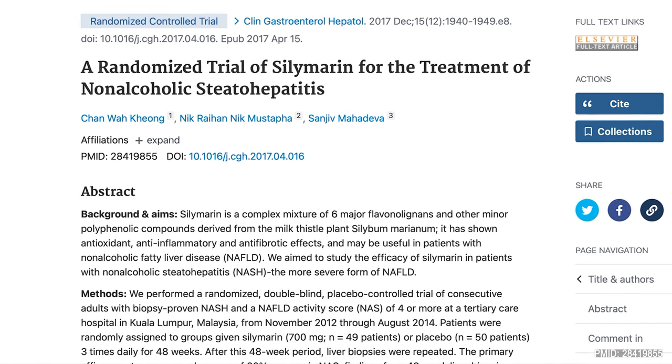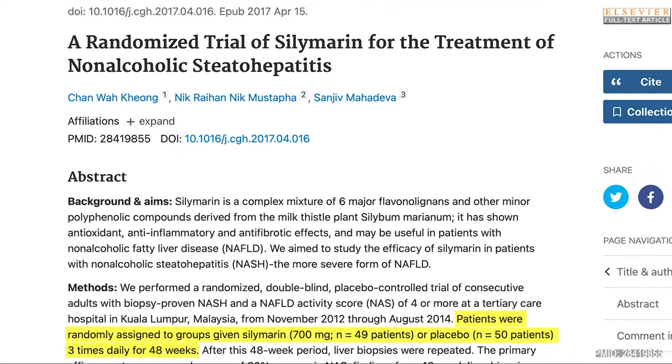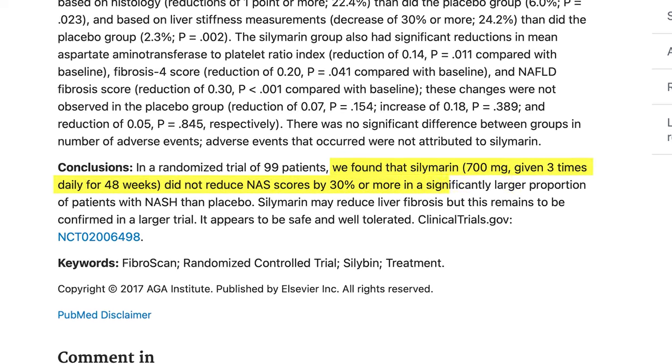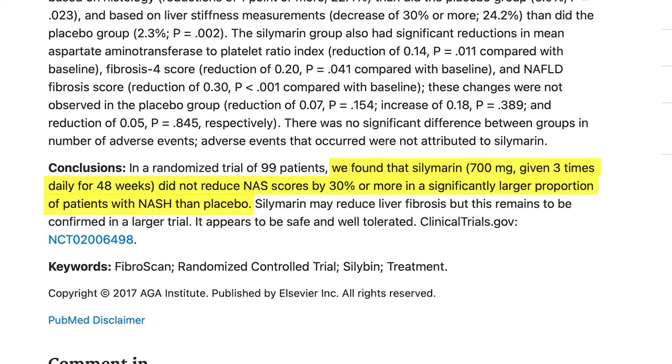This 48-week double-blind randomized placebo-controlled trial showed that treatment with silymarin at 2,100 mg per day resulted in a statistically significant reduction in fibrosis. However, no statistically significant difference was reached for the primary endpoint — a 30% improvement from baseline NAFLD activity score, a tool used to grade the severity of fatty liver disease. Overall, looking at all the studies together, there seems to be a small benefit in using milk thistle in mild or early-stage liver disease, but no strong evidence of benefit in more advanced stages like NASH or cirrhosis.